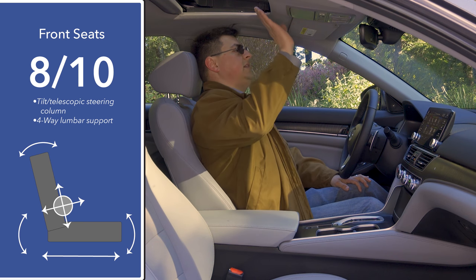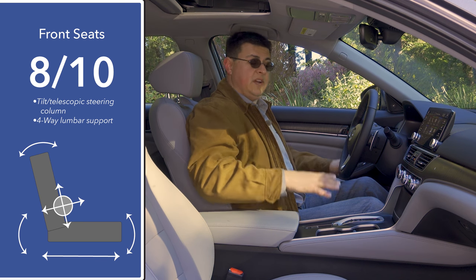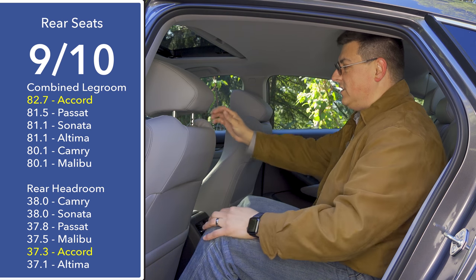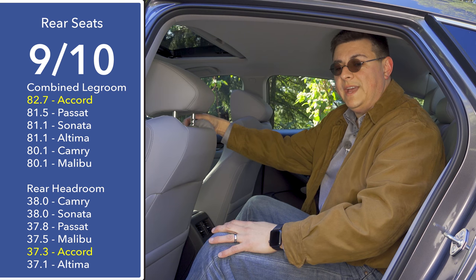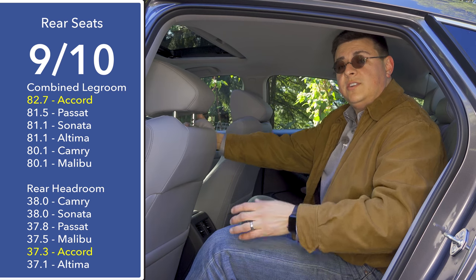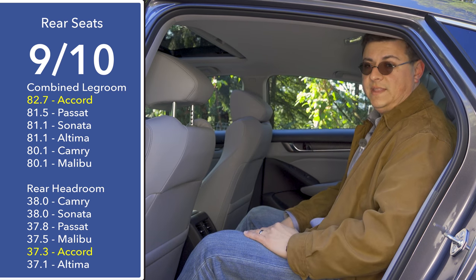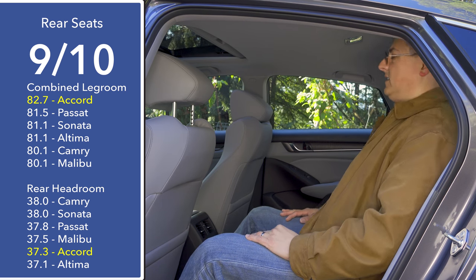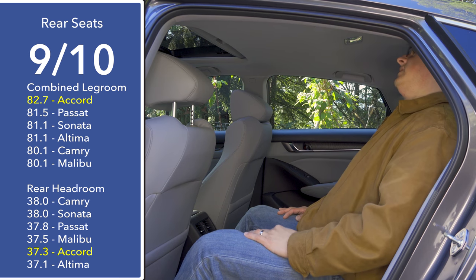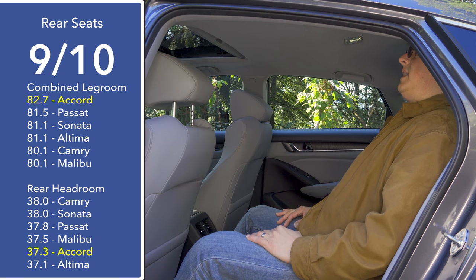Even though we're in the model with the moonroof I still have about two inches of headroom left, so front headroom is very generous in the Accord. Moving to the rear seats, we find an enormous amount of legroom — I still have about six or seven inches left with the front seat adjusted for me at six feet tall. In fact we have about the same room as in the current generation Avalon or Cadenza. On the downside, we have nearly an inch less headroom than in the 2018 Camry, meaning that at six feet tall my head actually touches the ceiling and I have to crane my head to one side to sit with my back against the seat.